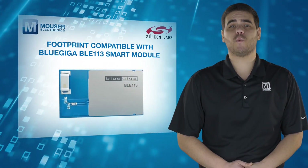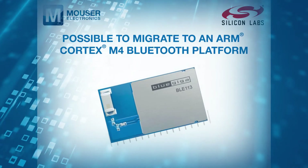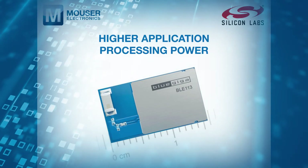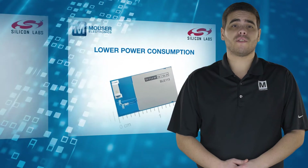It's also footprint compatible with the popular BLE-113 module, making it possible to migrate to an ARM Cortex M4 Bluetooth platform with higher application processing power and lower power consumption.